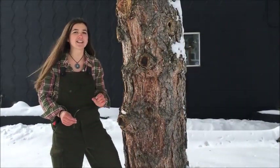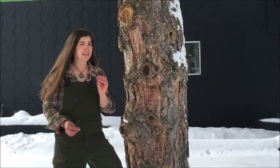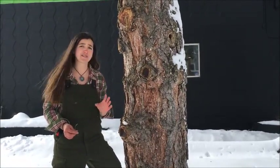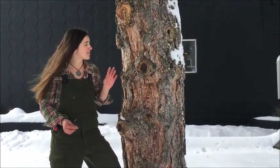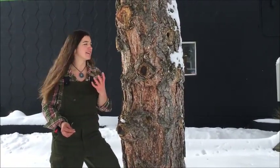Finally, one of the last identifying features of ponderosa pine is the way that the bark smells. Unfortunately, smell-o-vision has yet to be invented, so you're just going to have to take my word for it — it's the most heavenly vanilla, butterscotch smell that you've ever smelled. So the last thing that you want to do to identify your ponderosa pine is stick your nose right in there and make a deep breath.